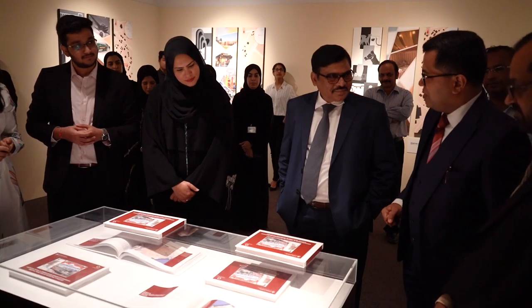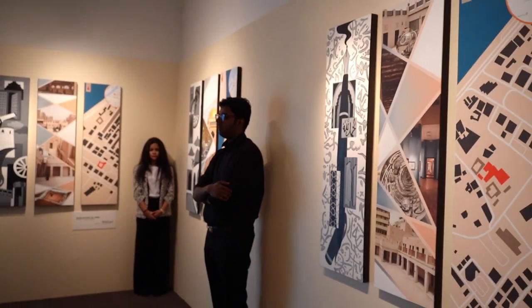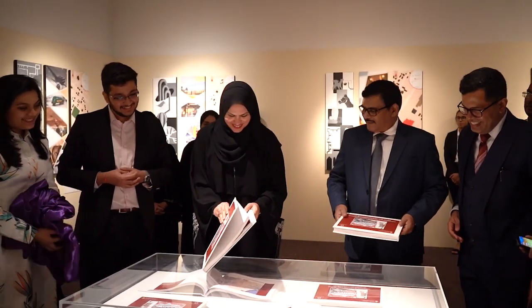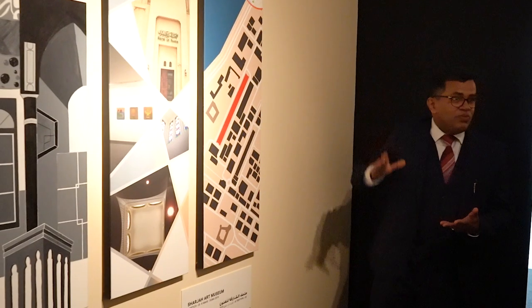The event took place on the 16th of December 2019 and also showcased an art exhibition put together by the students of the Art Club of MAHI Dubai. The research documents how the city has evolved over the years and how these historical landmarks fit into the urban landscape of Sharjah.